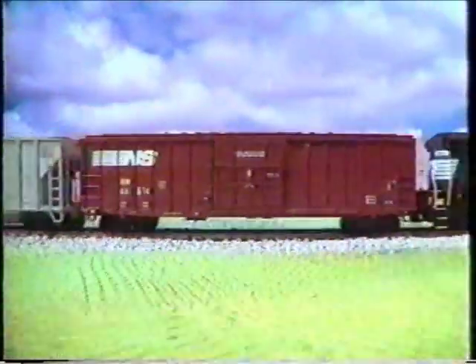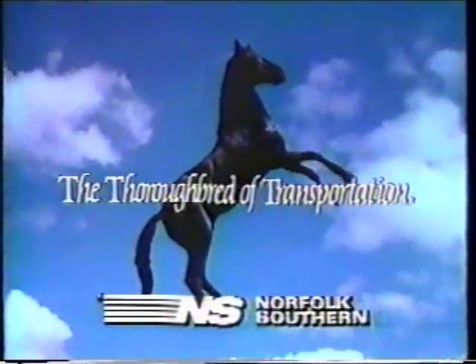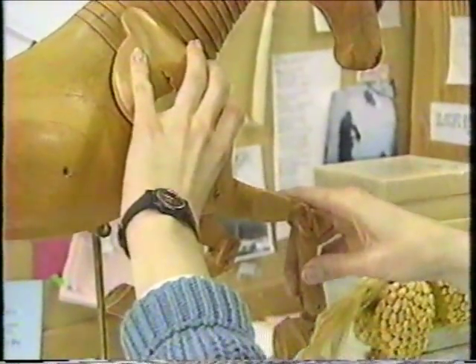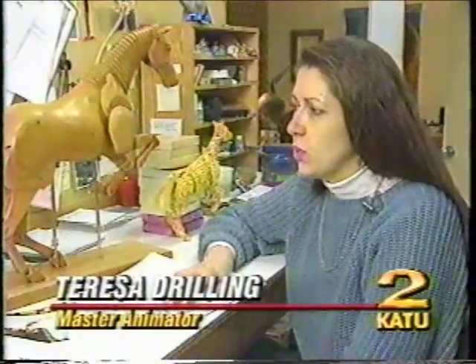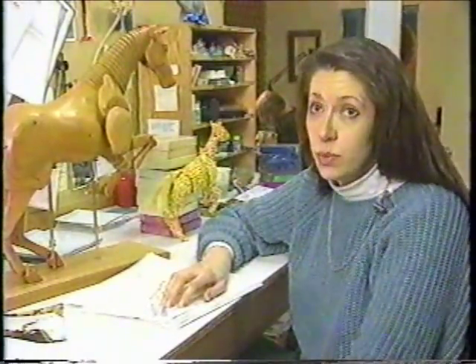The same techniques that animators use to bring clay to life are used to give inanimate objects movement and personality. And Drilling says it gets easier with each project. For me as an animator, the material that I'm working with isn't as important as just understanding the principles of motion and the basic principles of animation.